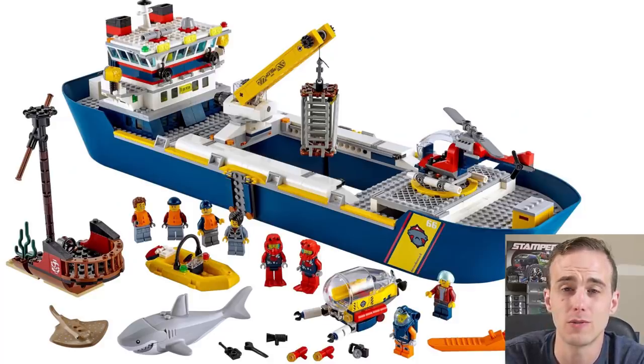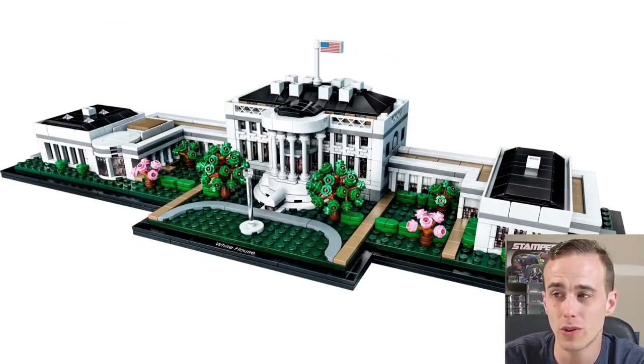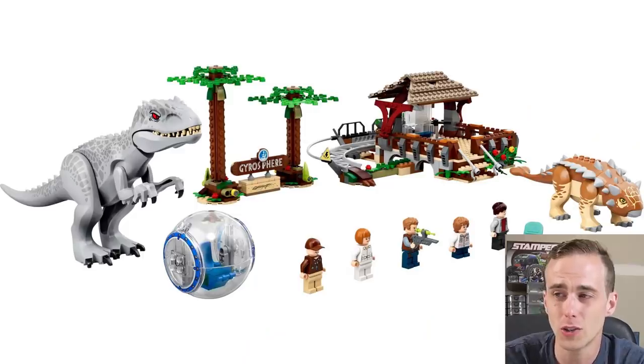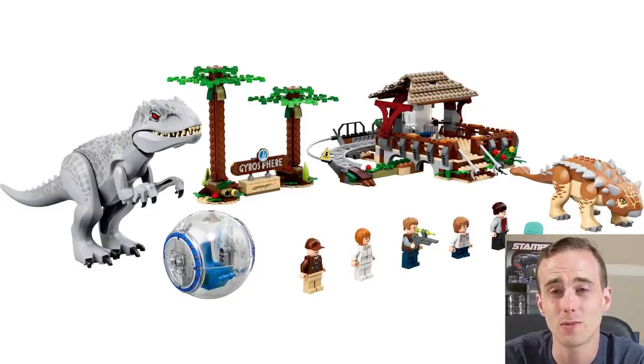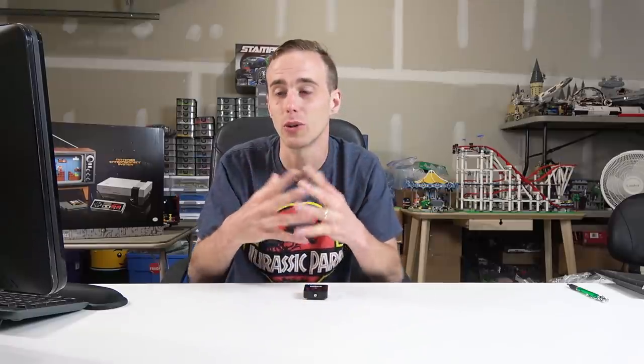There was also some new City stuff in the month of June such as deep sea sets — there's a large deep sea vessel and some airport stuff too. I'll definitely be getting the deep sea vessel but I'm not sure about having an airport in the city. There's also an Architecture set, the White House, and a Creator 3-in-1 pirate ship, a bunch of Jurassic World sets, and some Hidden Side stuff — in particular the Mystery Castle. I'm not showing you all the LEGO releases for 2020; I'm just highlighting the ones I think are really cool and awesome.